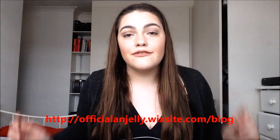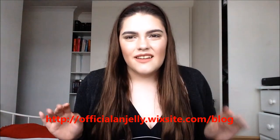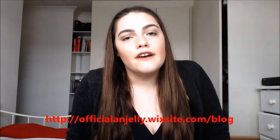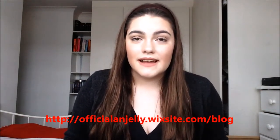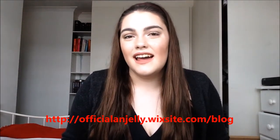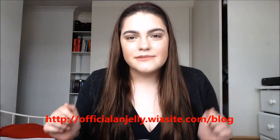Before I start I would like to say that I have redesigned my website and it has lots of new blog posts going up. So far I've written all about my thoughts on going back to school and different ways that helped me, and I'm just going to be writing what I like. If you're interested, it will be the first link in the description and I really recommend going over because I've worked so hard on it.